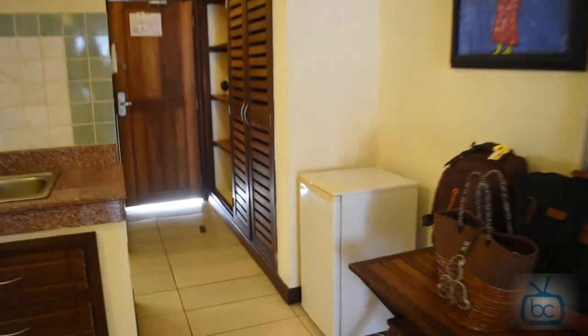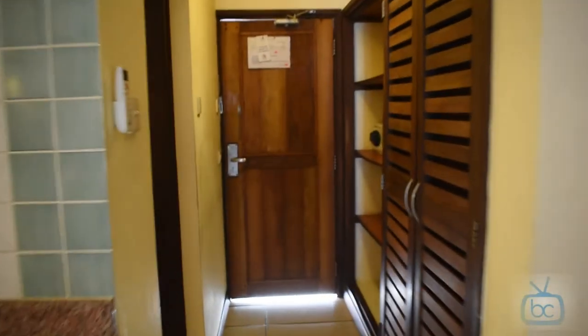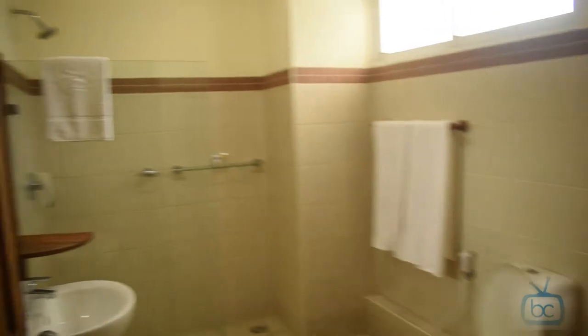When you come in, you have a little corridor here. The bathroom is nothing fancy, just functional.